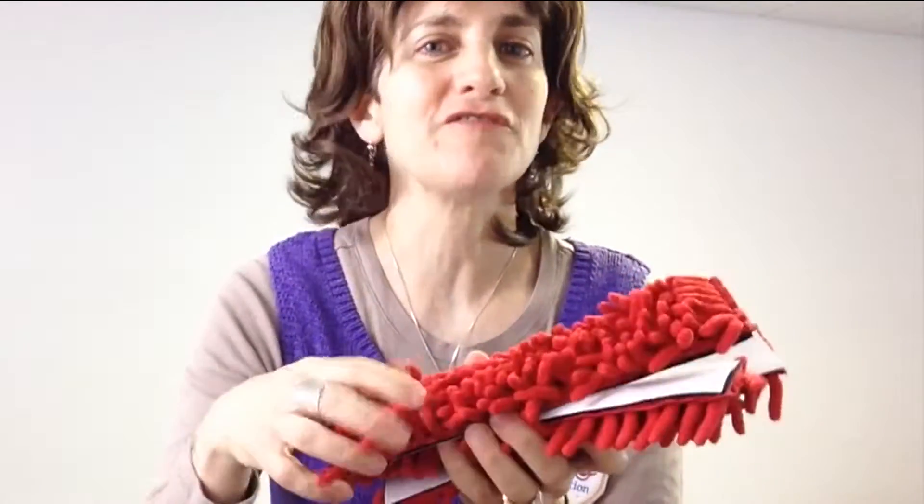Hi, this is Ilana, the physical therapist here at Fun and Function. Today I want to show you our anemone desk fidget. Are these just not so cool? And they are soft and oh my gosh!